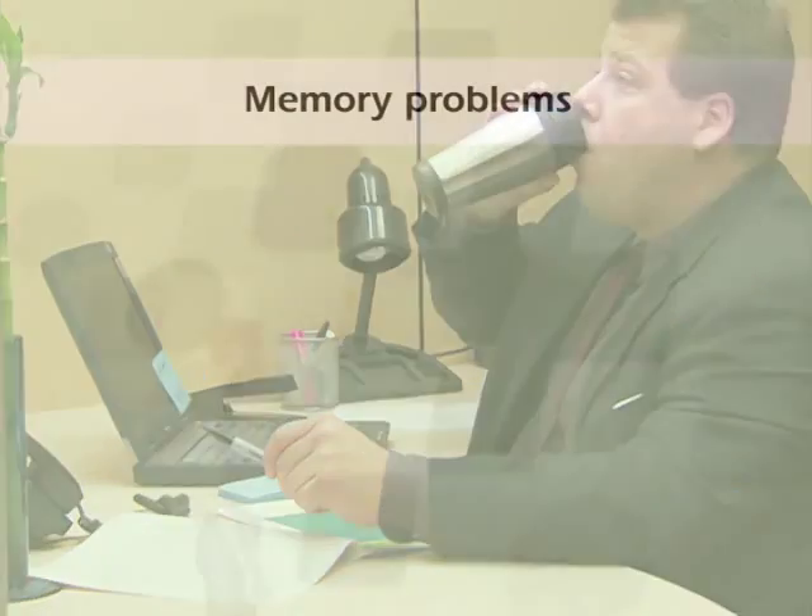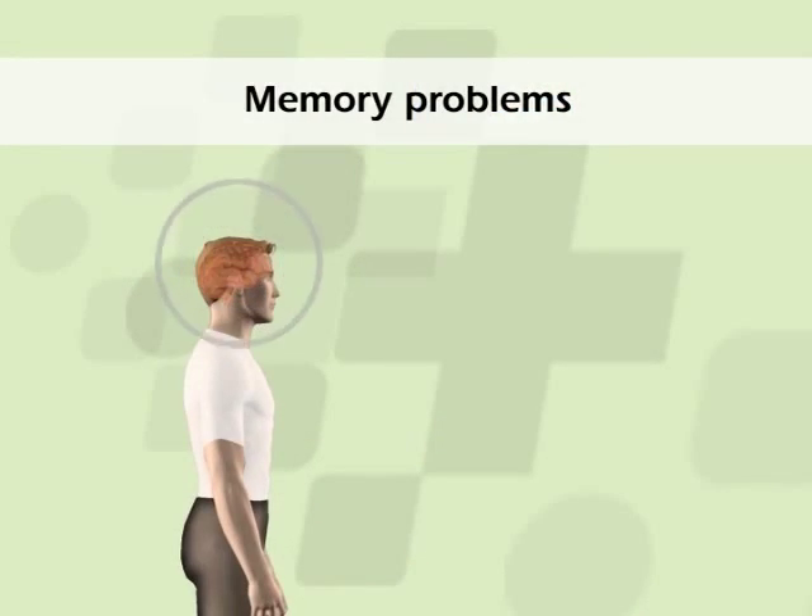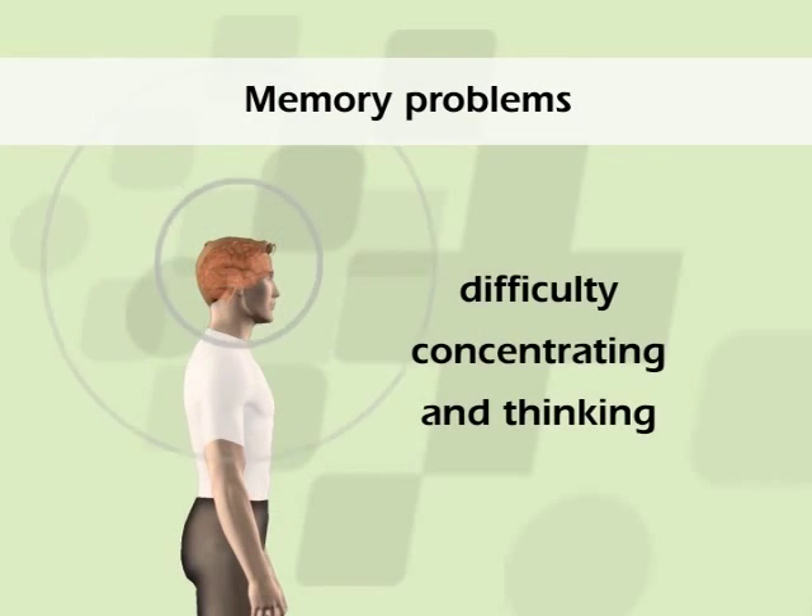Loud snoring and daytime sleepiness are the most common complaints because your partner's sleep is disturbed by your snoring, and you are probably not functioning at the level you are accustomed to as a result of being sleepy during the daytime. Obstructive sleep apnea can also lead to memory problems, as well as difficulty concentrating and thinking. Anxiety and depression are frequent symptoms, as are irritability and aggressive behavior.